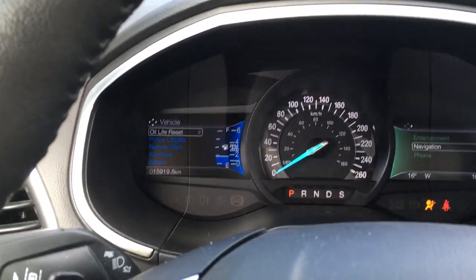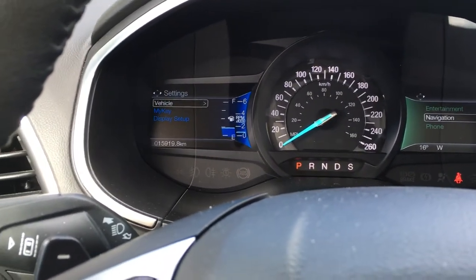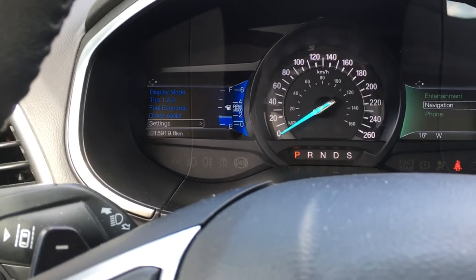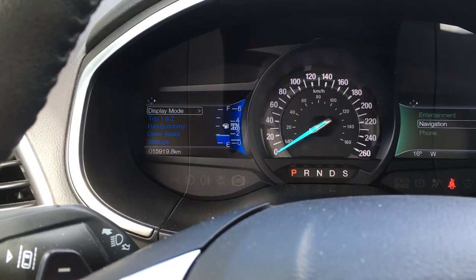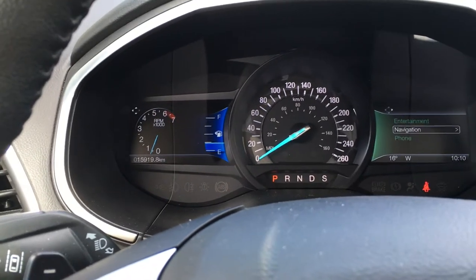On the left-hand side, it's the important things you need to be aware of, like if you forget to close a door or if you're low on fuel. You can cycle between overall menus that include settings, driver assist, fuel economy, trip one and two, as well as display mode. Each has its own submenu.